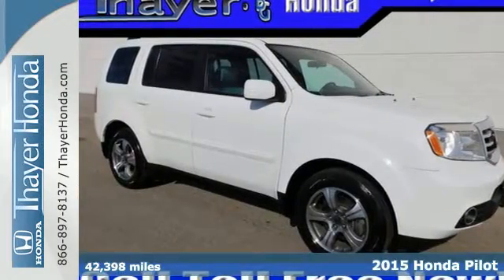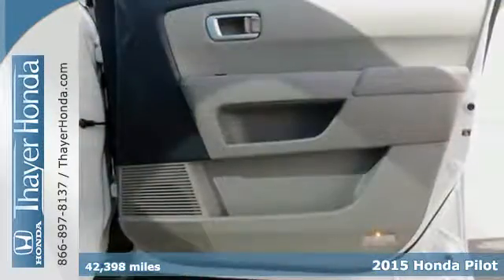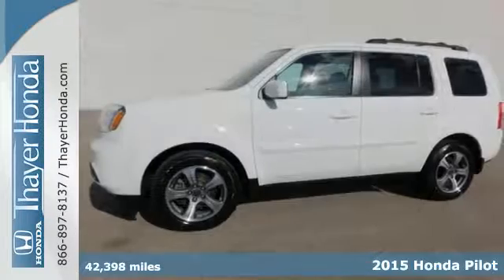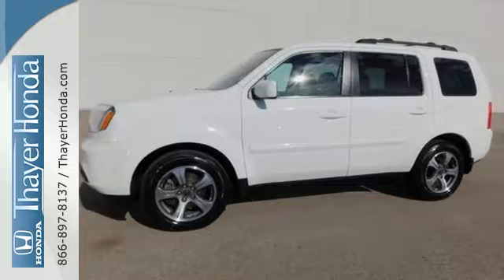Here's a 2015 Honda Pilot. This versatile SUV proves reliability, rugged ability, and durability can combine into one attractive package.